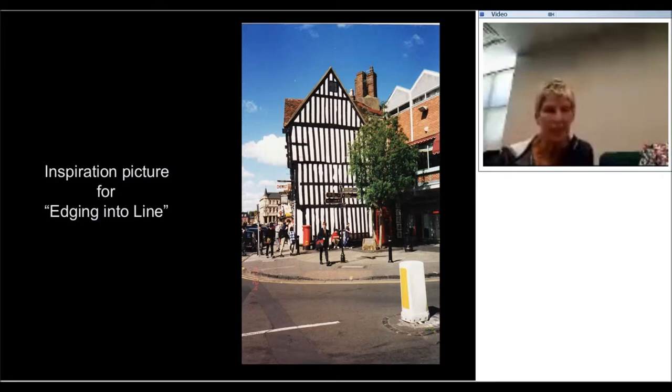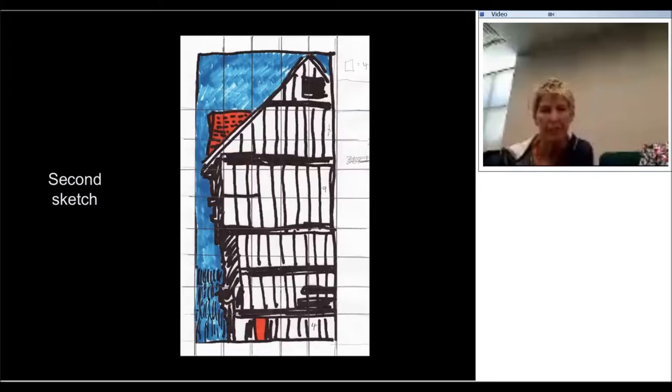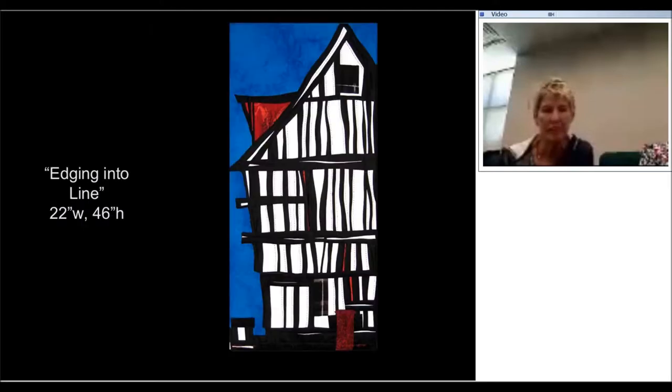I'm going to go through a series of steps so that you can see exactly how I carry out some of this. This is a picture I took somewhere near Stratford. There's my sketch. Here I'm coloring in to get a sense of the color scheme I like. There was a post box or pillar box in front of the building, and I like that little dash of red which echoes the red on the roof. And there's the quilt.